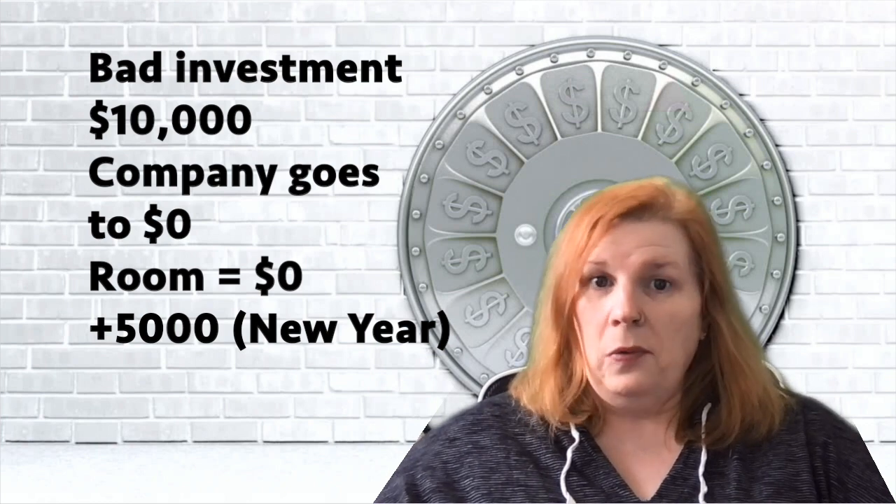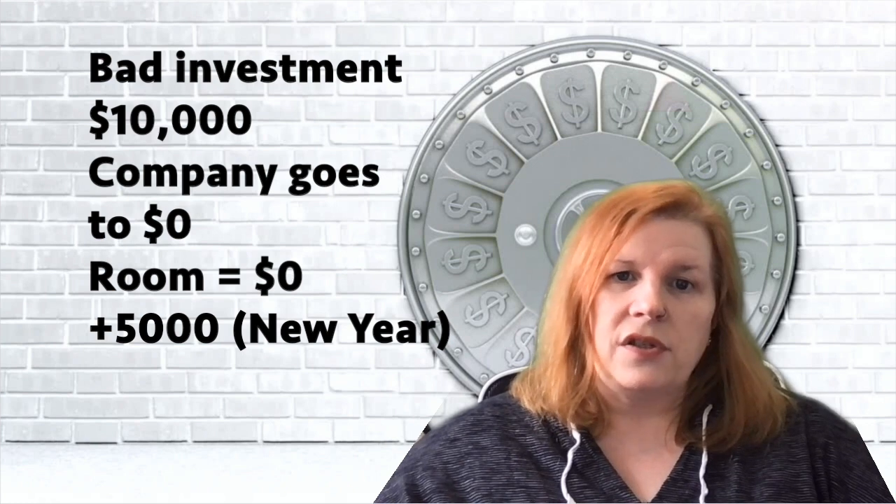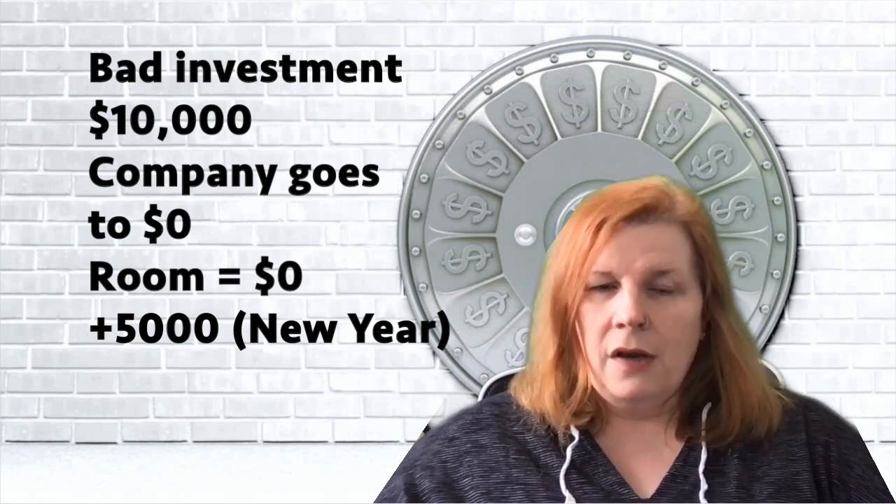TFSA contribution room will grow or shrink with your return on investment. If you made a bad investment and a company went completely bankrupt, your $10,000 would crater to zero — and so would your contribution room. You'd still get your $5,000 at the beginning of 2011, but you'd only have $5,000 in room. I'm using that extreme example to illustrate caution when trying to hack your TFSA contribution room limits, because if things go wrong you can lose a lot of contribution room.